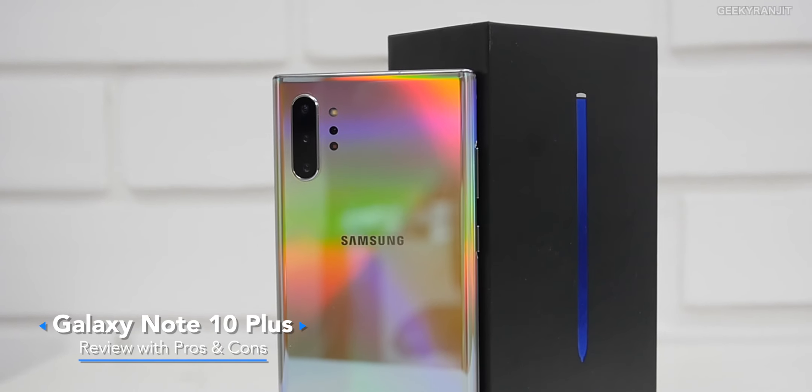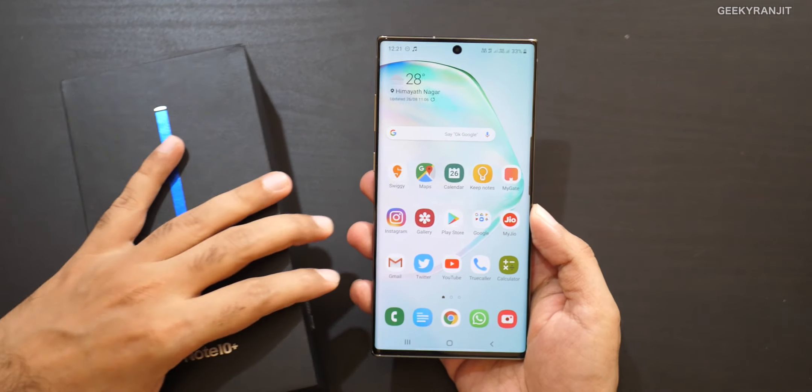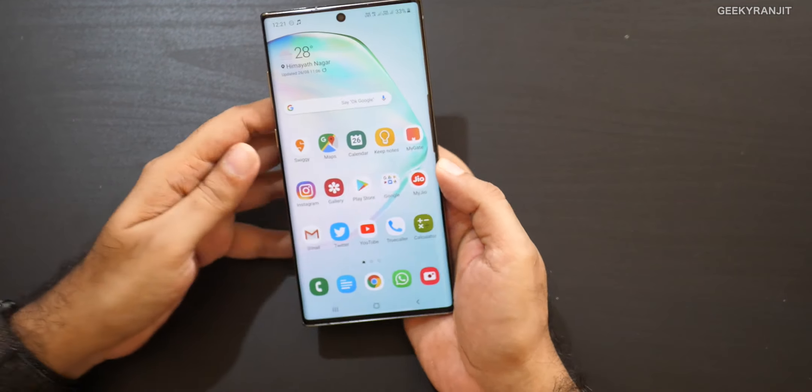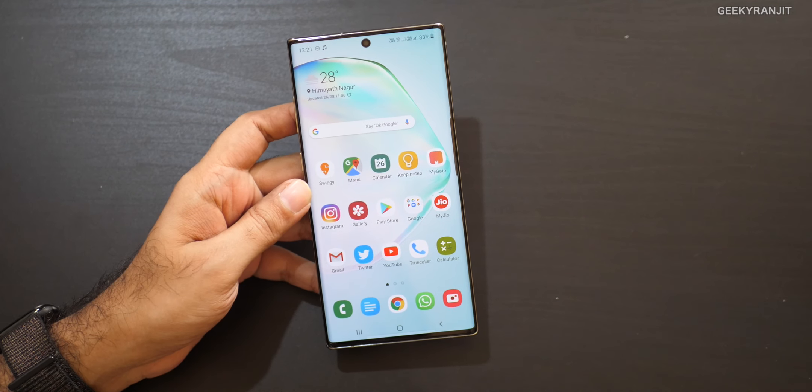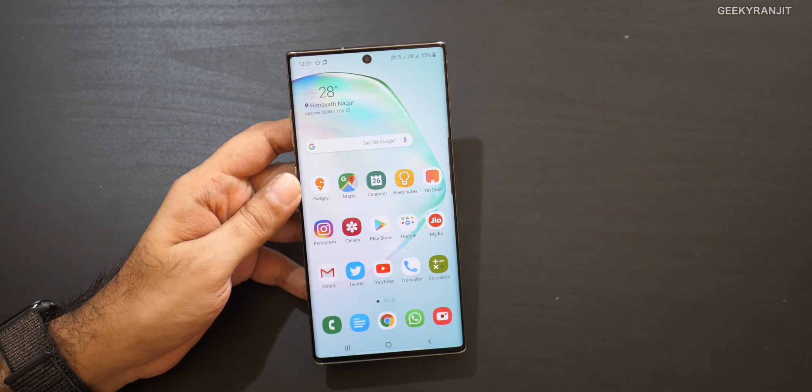Hi, this is Ranjit and in this video we'll be doing the full review of the Samsung Galaxy Note 10 Plus. I've been using it for the past one week. I've divided the review between the pros and cons, so I'll talk about that and share my experience. This Note 10 Plus is a massive phone with a 6.8 inch screen, so it's really big.